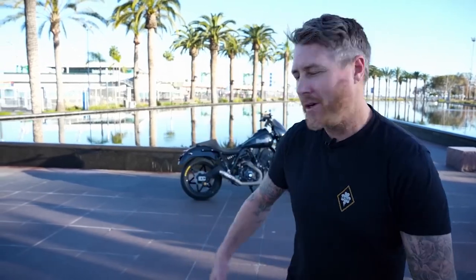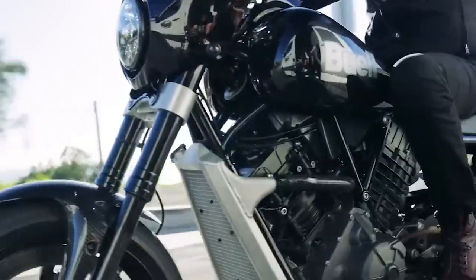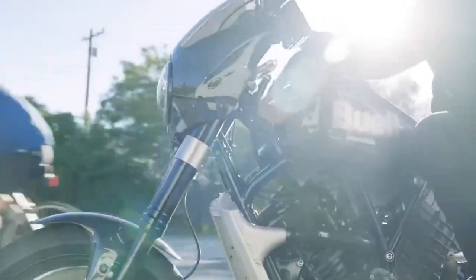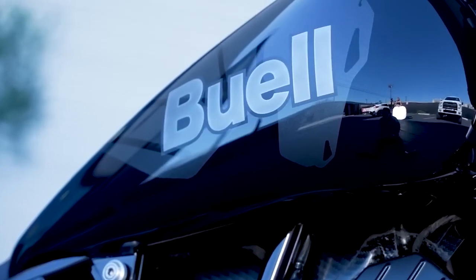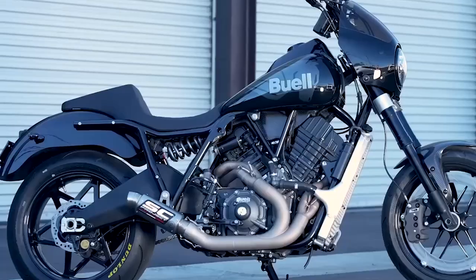Earlier this year, Buell announced the fastest, coolest cruiser on the market — except it isn't on the market, and it's likely to be one of those rare unicorn bikes gobbled up by collectors if it makes it to market. And I have 10 things you need to know about the Buell Super Cruiser.